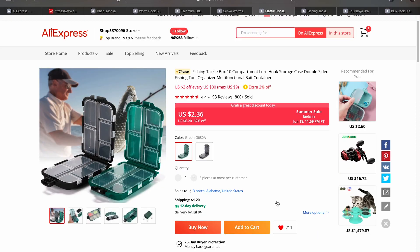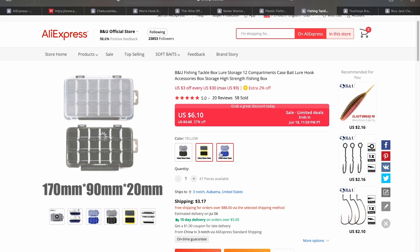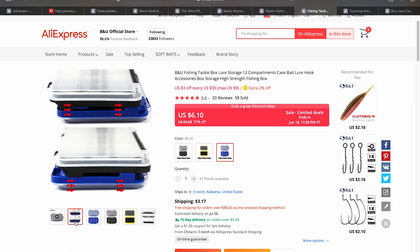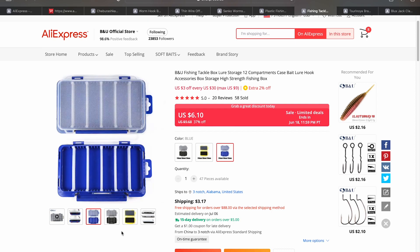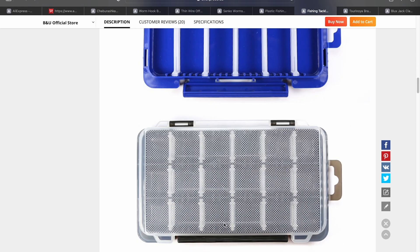Then there's a small tackle box for $2.36 — these are great to have around for carrying terminal tackle. I have one from the Tsurinoya store in blue, but these black and green ones will work just fine at $2.36 plus $1.20 shipping. I also noticed on the B&U store these modular tackle boxes where you can mix and match two sides and clip them together for a bigger box. That comes in at $6.10 plus $3.17 shipping, but the ability to mix and match and carry each half separately is a pretty cool feature.